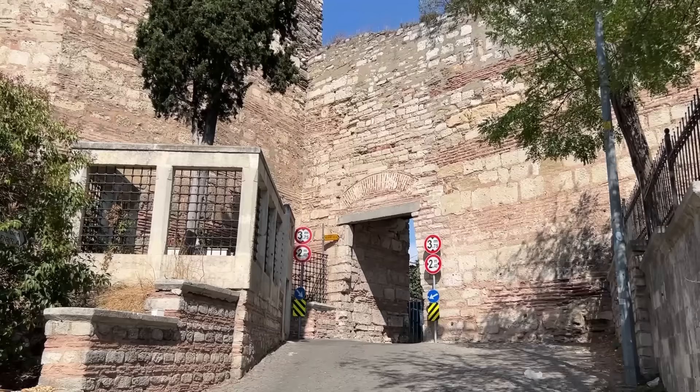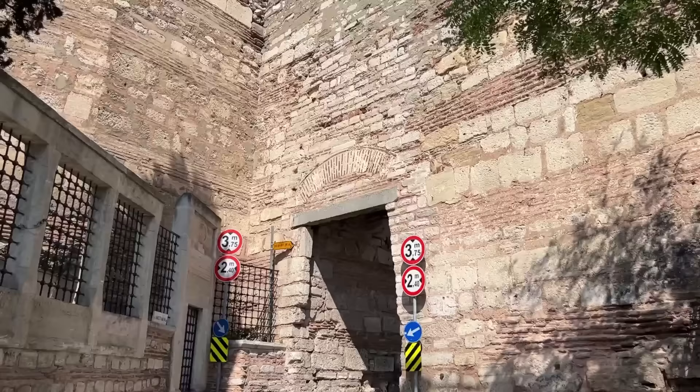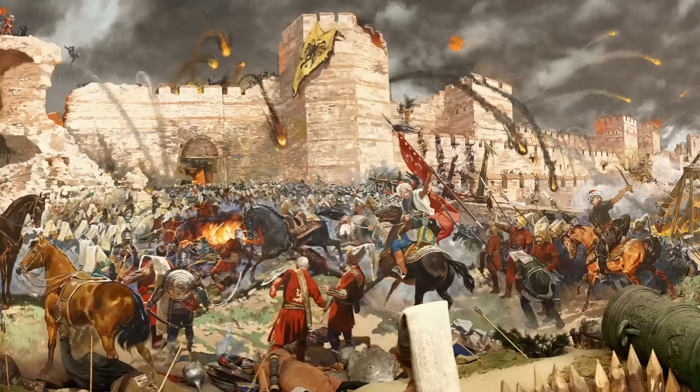By May 28th, it was clear that the final assault was imminent. On the evening of that day, after attending a service at Hagia Sophia, the emperor rode here to the Caligaria Gate — the Turkish Agri Kappa — near Blachernae Palace. He climbed this tower and surveyed the Ottoman camp a final time. The next day would be his last.